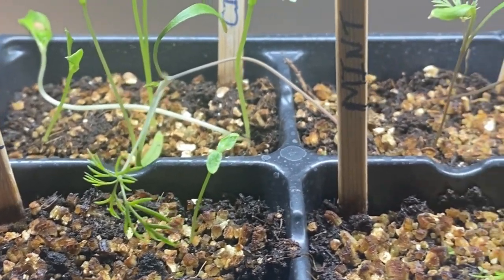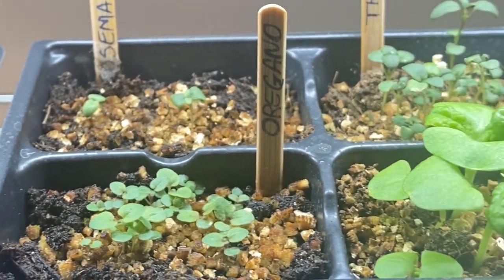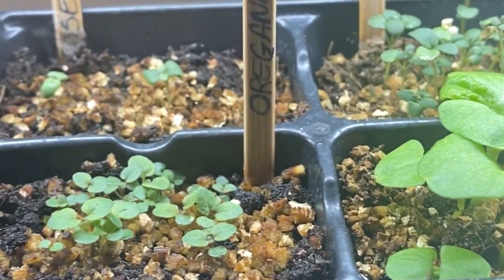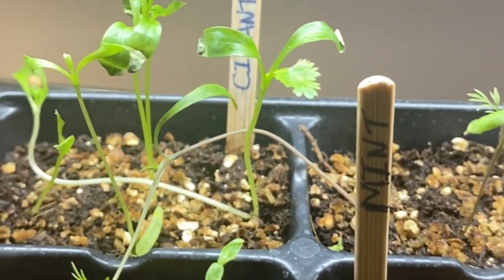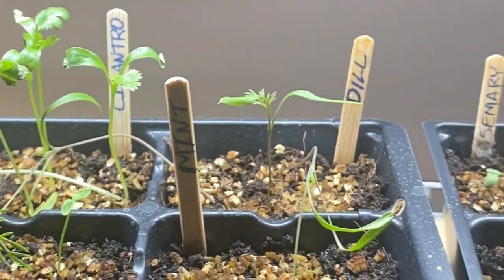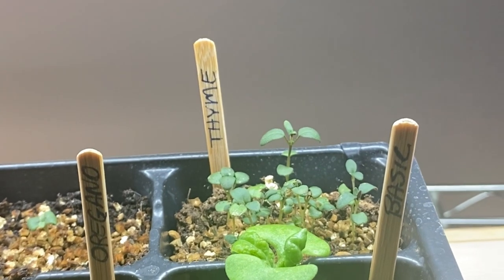I should also mention that in addition to flowers, the herbs you may be growing in your garden are great companions amongst your vegetables. Basil is great to plant close to your tomatoes. Things like dill and cilantro, if you let them go to seed and bloom, make great attractors for pollinators. So be sure to add these to your vegetable garden as well.